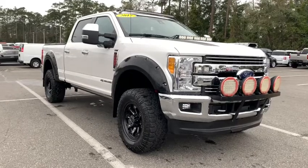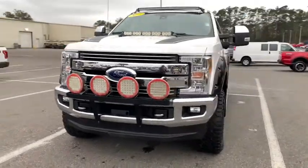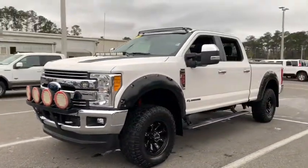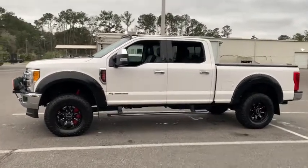Stop by and take a look at the 2017 Ford F-250 Super Duty. Head-to-head fuel efficiency, head-to-head towing, head-to-head torque — Ford F-250 Super Duty.